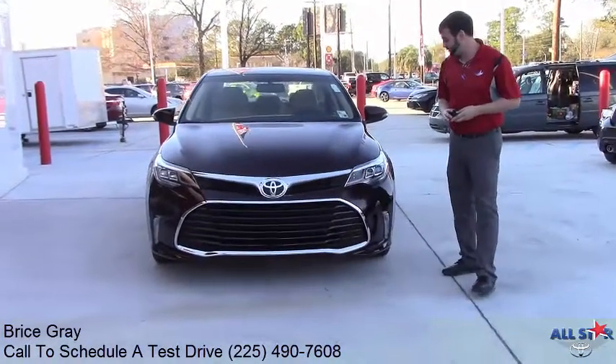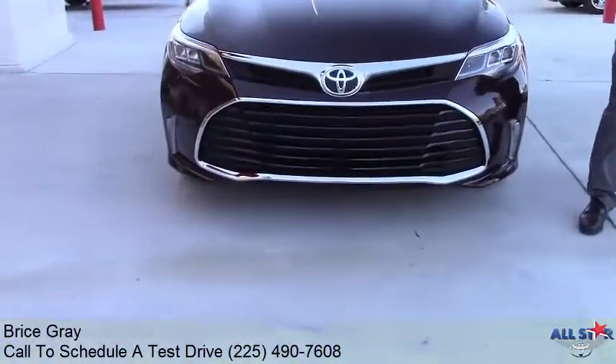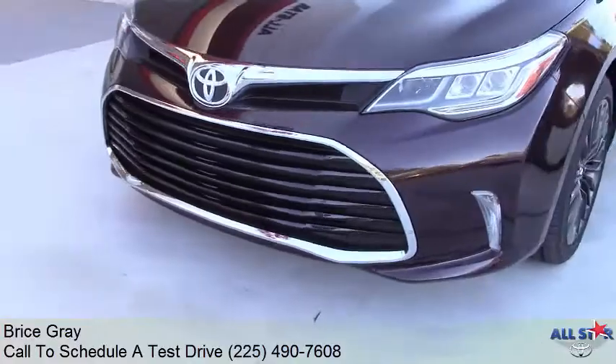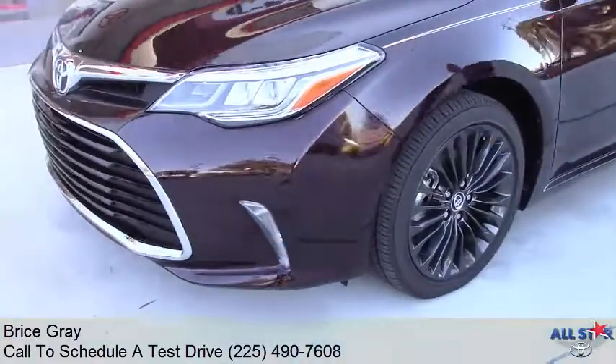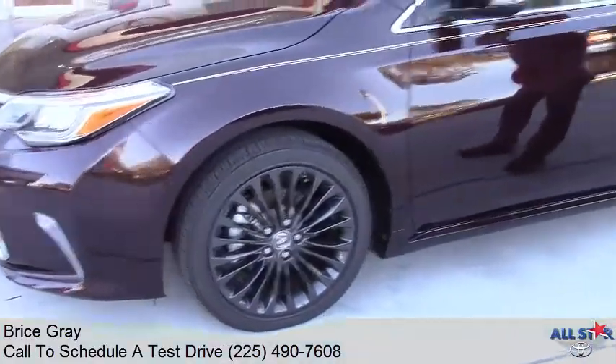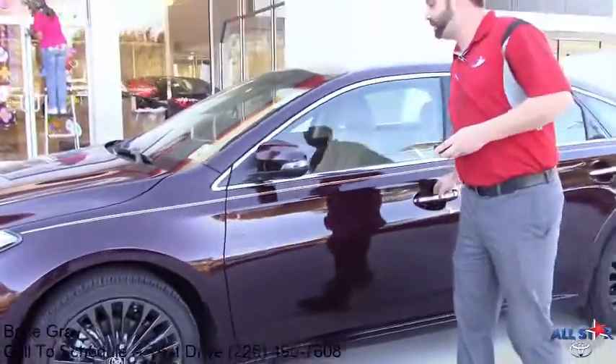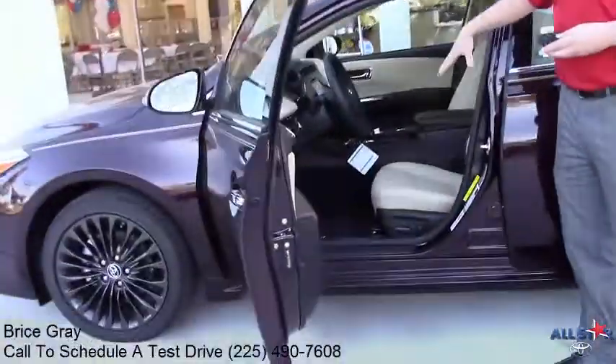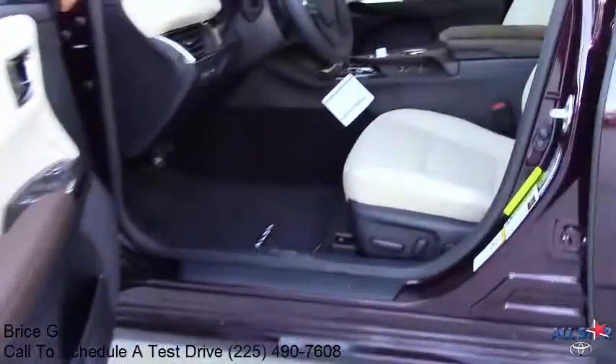What they did this year was update the new front end with LED daytime running lights, along with some 18-inch alloy wheels with a black finish. You also have turn signal indicators on the side of the mirrors, and standard leather with heated seats for the front driver and front passenger.